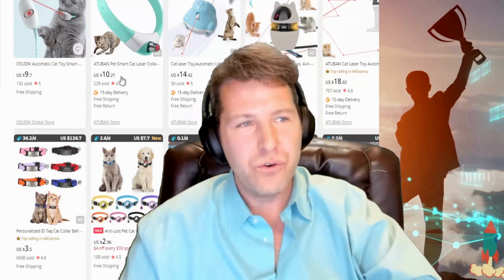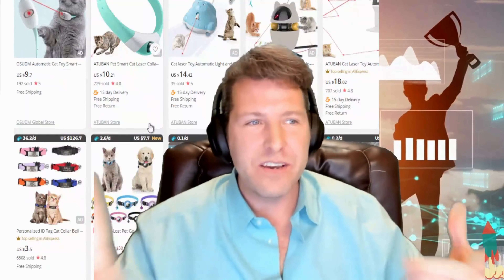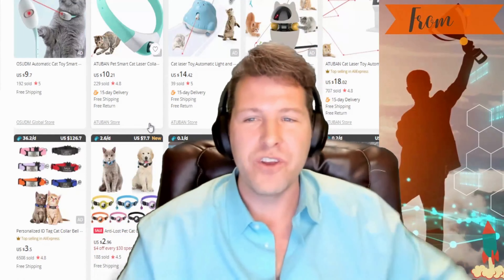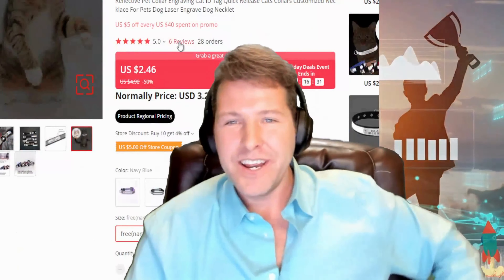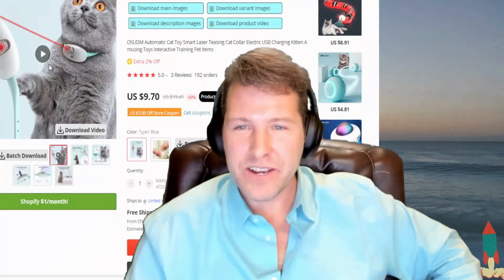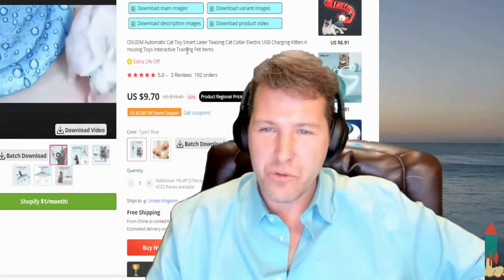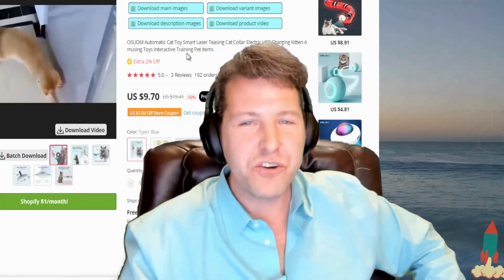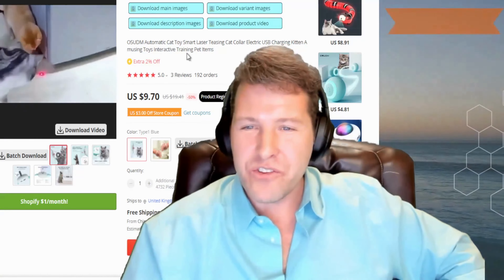Let me share with you the AliExpress listing. The reviews are amazing — 4.9, five stars. The product cost is $9 to $10. It's a real legit product. They even have videos on the AliExpress listing. Look at this product — the cats are going crazy! You can see that this is easy to market.